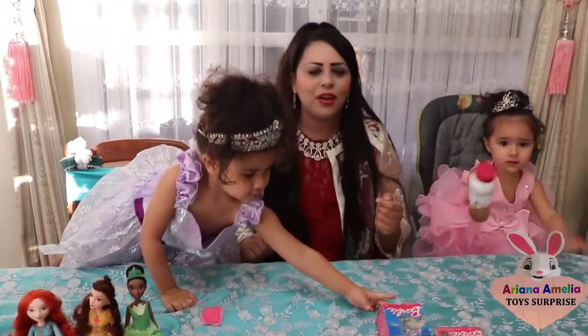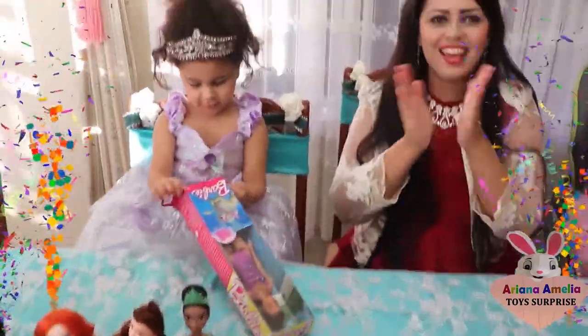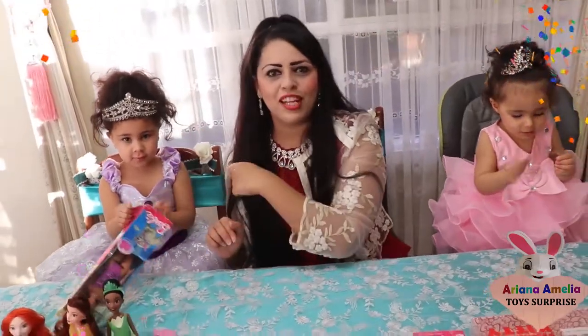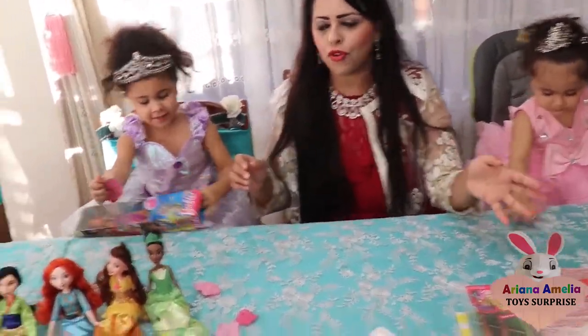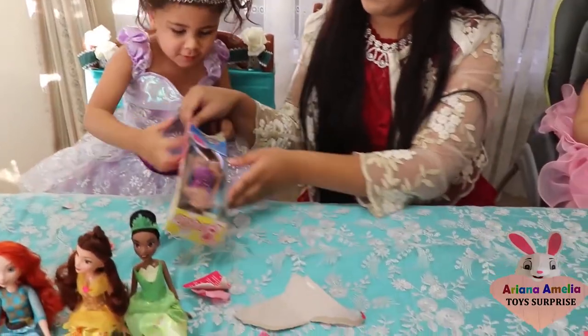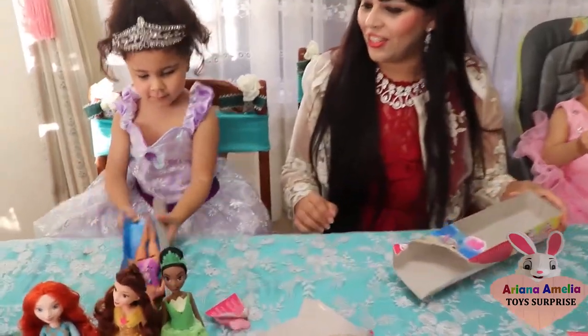Ariana already has lots of collection of Barbie dolls, but we have a new variety. She's opening it up now - can the kids see? Pull it out. Yes! Good job. Now let's turn it around so the kids can have a look and let's show the Barbie dolls.